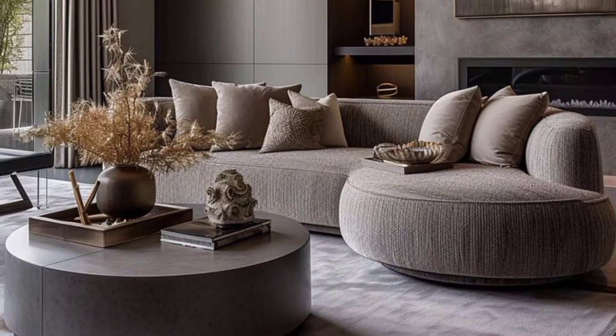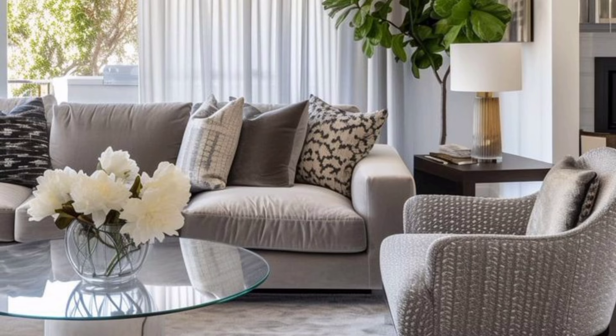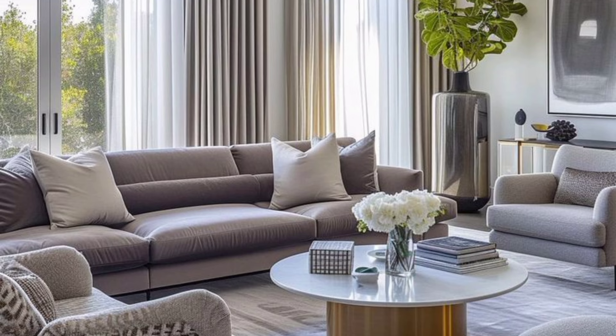Bold living room colors make a dramatic statement in Indian living room decor. Using a red wall with a suitable design adds intrigue and brings all of the pieces in the living room to life, showcasing them in the most impactful way possible. To balance the stunning center table, wonderful pendant lamps, and elegantly curved panel divider, use a neutral colored sofa.